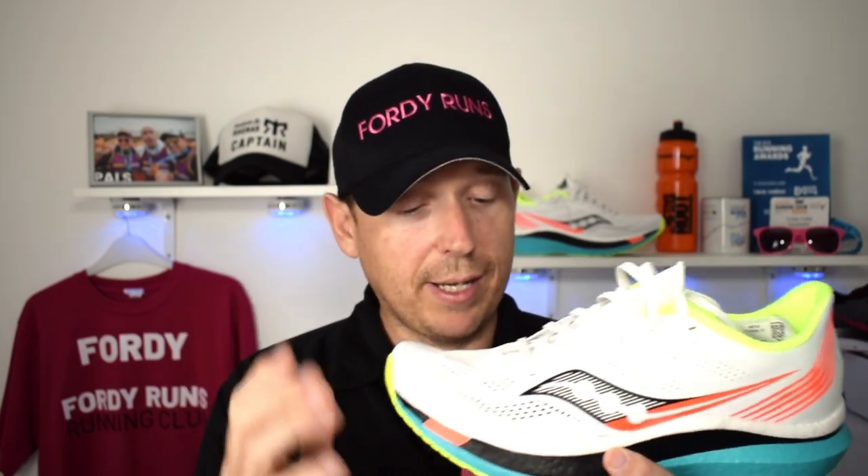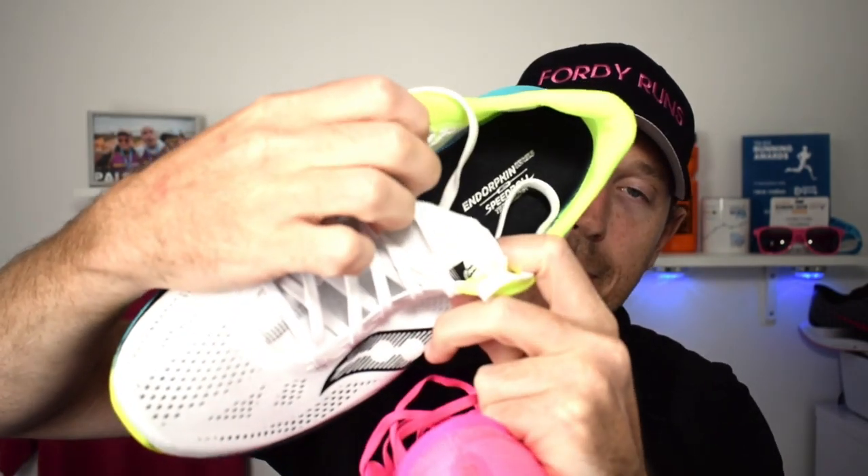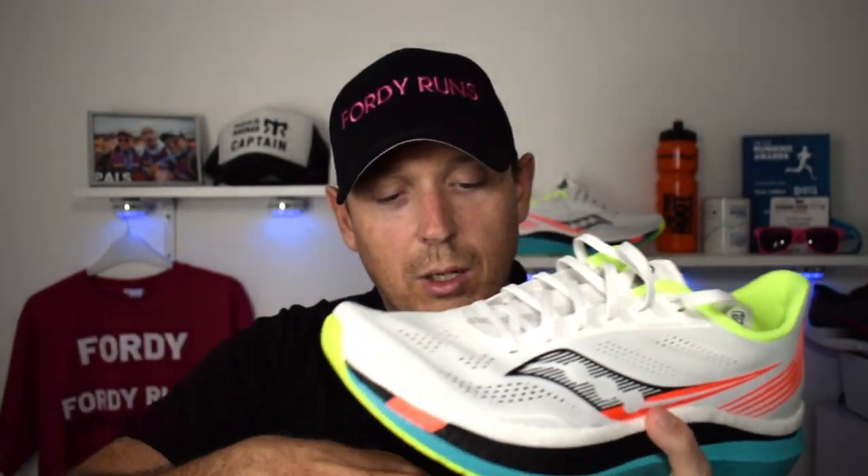The Nike's Vaporweave upper is cool in that it keeps a fair bit of water out — so if you're racing a marathon or half marathon in the rain, it's got decent water repellency. The Saucony upper is almost nothing there, which is what you want for a racing shoe — unbelievably breathable and perforated. The tongue on the Saucony is fantastic; Saucony have joined it up so it's like an all-in-one, whereas the Nike has more of a traditional tongue. You've also got offset lacing on the Saucony versus more traditional lacing on the Nike.